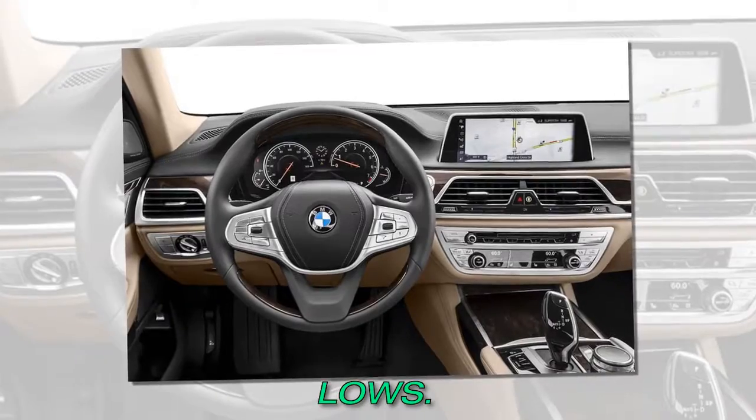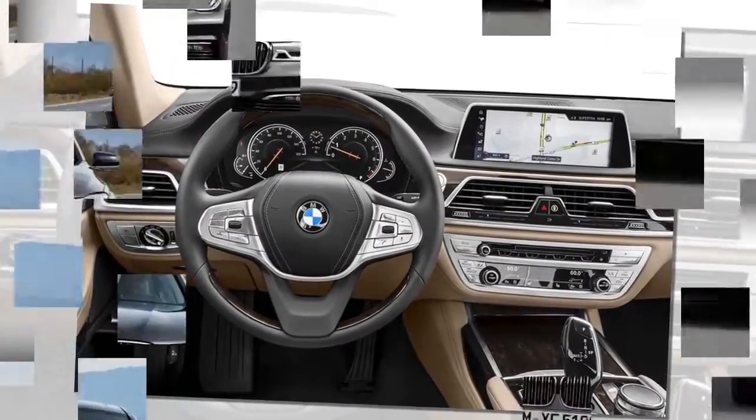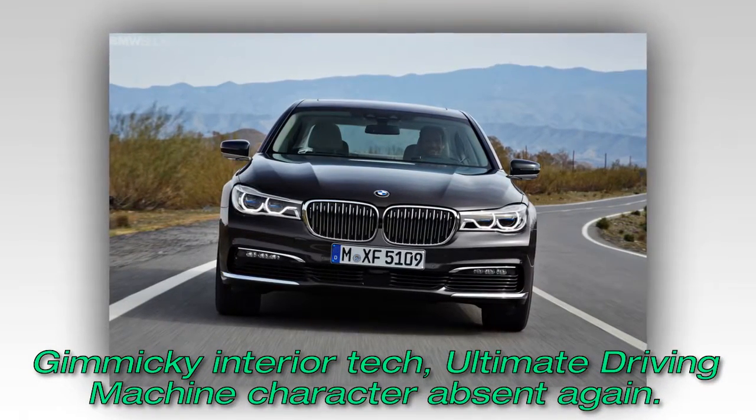Lows: Gimmicky interior tech, ultimate driving machine character absent again.